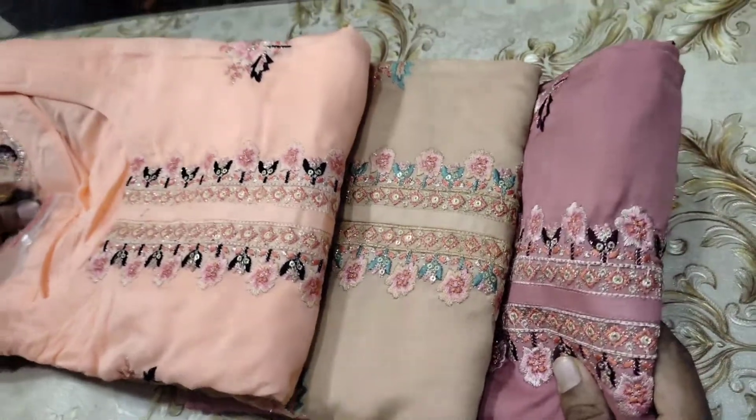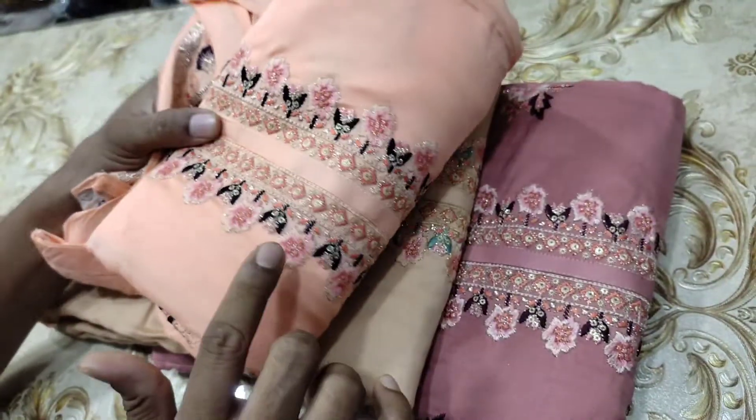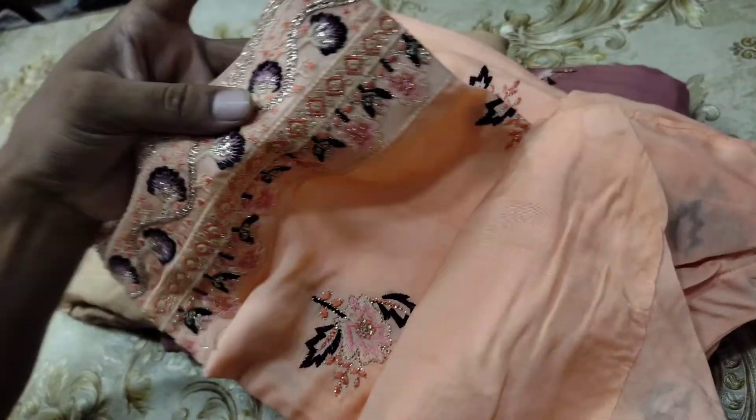This is a special dress. It is very nice. This is a sequins plus embroidery. This is very nice.